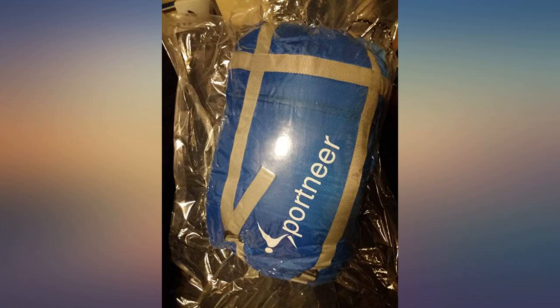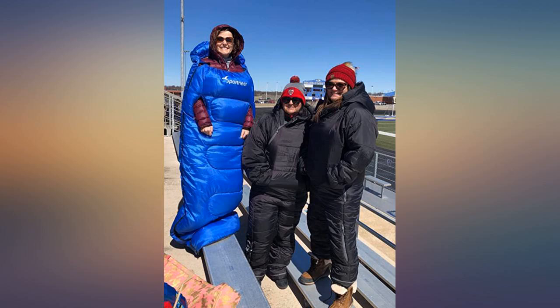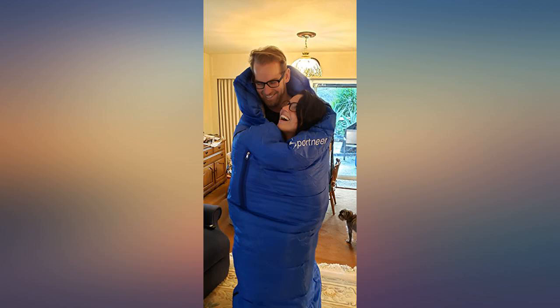Purchased for my son's soccer games, this is probably my favorite purchase on Amazon. I am always cold — this has kept me warm in 32-degree weather with rain. Most of the time I only wear it up to my waist, just because it gets so warm.